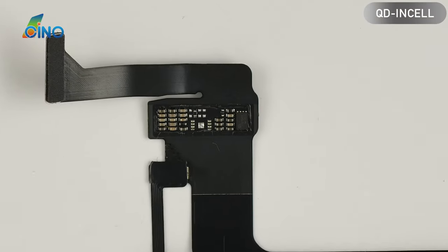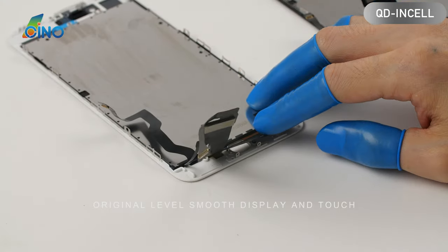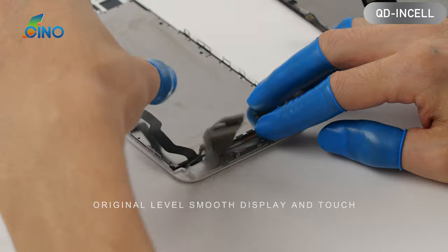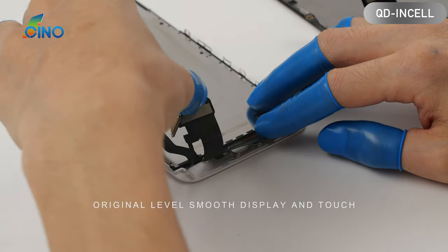High stability with a single integrated driver IC. QD and Cell is endowed with high stability, original-level smooth display and touch. QD and Cell's flex cable uses the same material as the original — it touches and displays as well as the original.